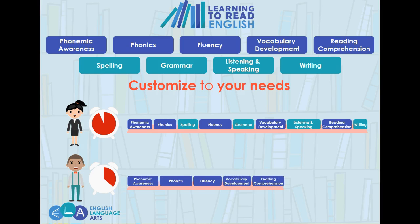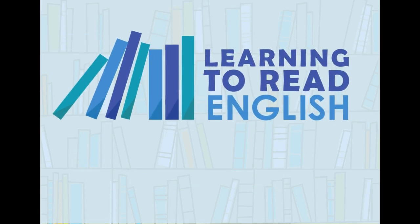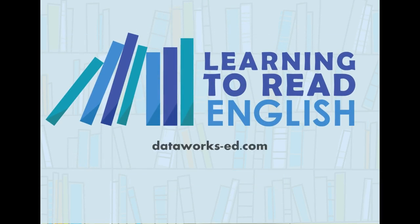Big or small, the Learning to Read English program is ready to scale to the needs of your English learners. To learn more about the Learning to Read English program, visit dataworks-ed.com.